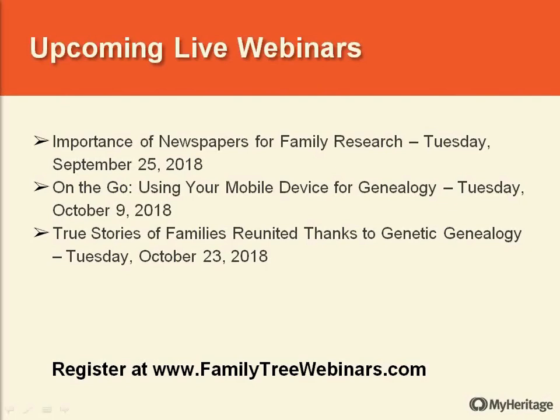Before Q&A with Daniel, let's look at upcoming live webinars. In September, we have 'The Importance of Newspapers for Family Research' on September 25th. In October, we have 'On the Go: Using Your Mobile Device for Genealogy,' and then 'True Stories of Families Reunited Thanks to Genetic Genealogy' — I always have to get the hanky out for those ones, but I love that kind of content. That's what we have to look forward to in September and October.